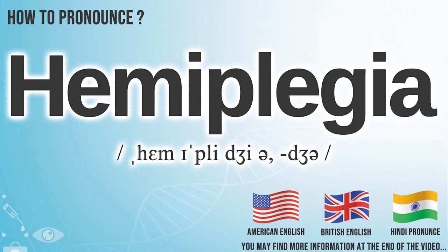Did you get it? Let me know in the comments. We create more videos on how to exactly pronounce medical terms. If you are interested, don't forget to subscribe to our Anatomy Note YouTube channel. Have a nice day.